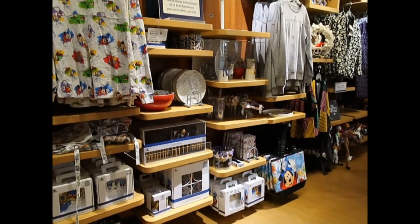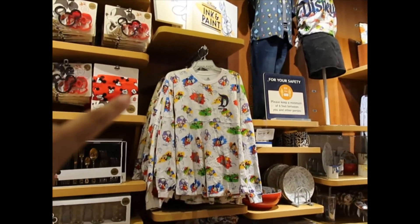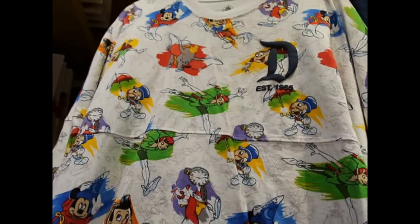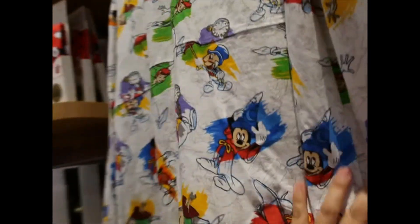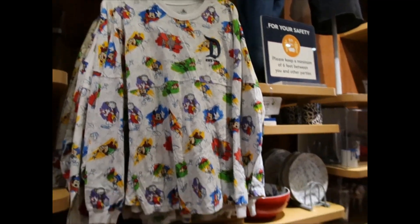And they have some Ink and Paint Collection — I mean they have these pictures. Disneyland — that's the Disneyland one. We never get Disneyland stuff. $64.99. I feel like I need it just because it's the Disneyland one.